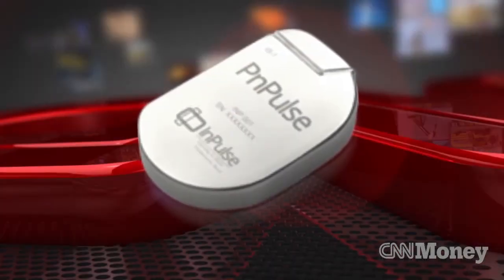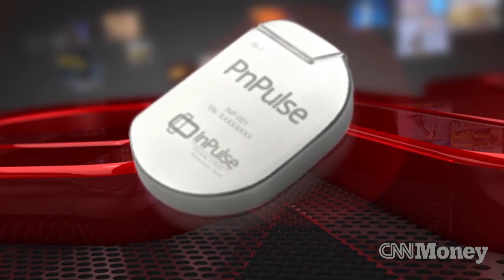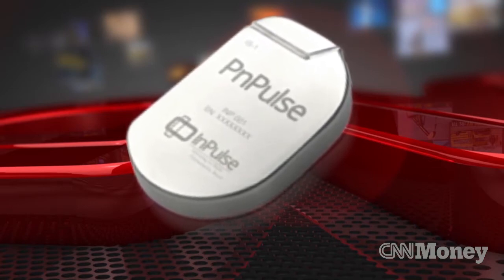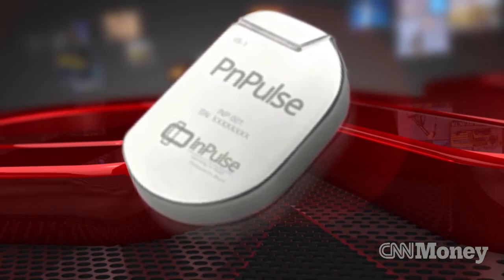A group of Brazilian entrepreneurs are developing a device called PNPulse, and they're coining it the obesity pacemaker. The device is implanted through a minimally invasive surgery. Once it's inside the body, it connects with electrodes on the stomach wall, and it uses a process called electrostimulation. The tech sends signals to the brain and essentially tricks you into thinking you're full.